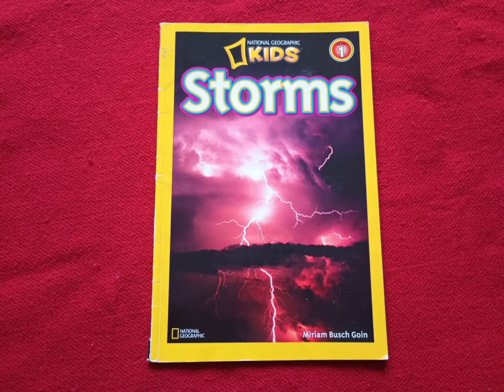Hello and welcome to Storytime for Kids. Today we're going to read an awesome book. It's called Storms, and this is a book from National Geographic Kids — a level one book. Check out the description below. I have more books like this one in a playlist. And don't forget to subscribe. Let's get started.